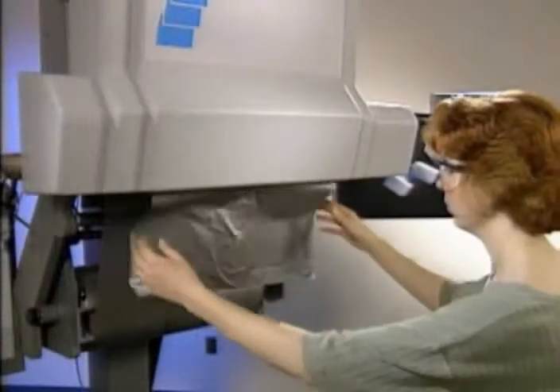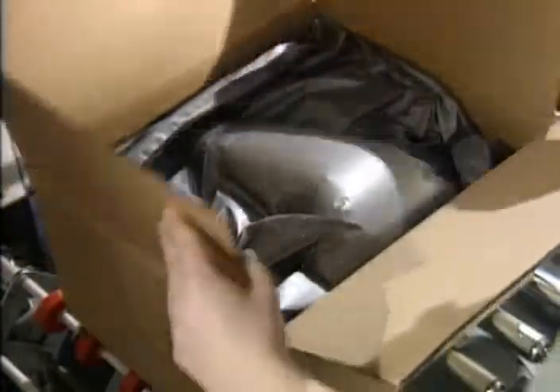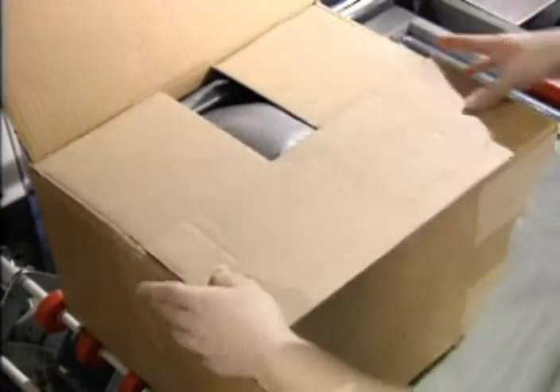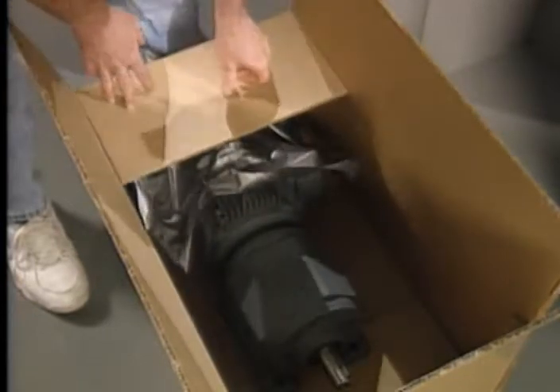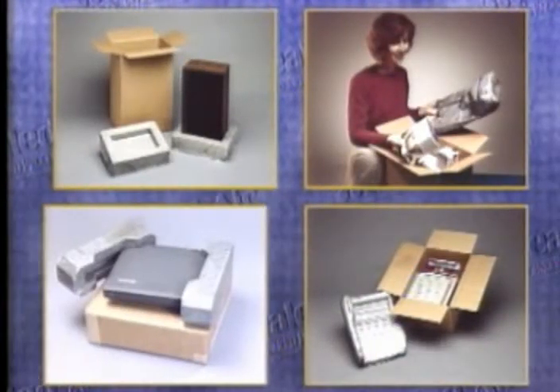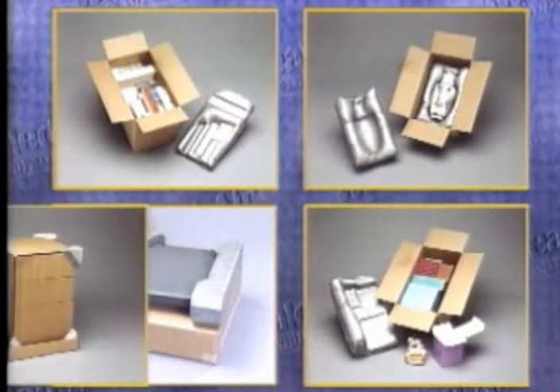For void fill applications, the operator simply places the bag into the carton. As the foam expands, it fills the void, securing the contents during shipping. The SpeedyPacker system can also be used with other Instapack foams to block and brace heavier products. The versatile SpeedyPacker can improve the efficiency of any packaging operation and offers unrivaled cost and quality advantages.